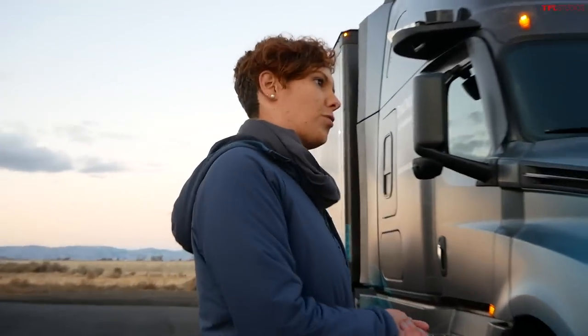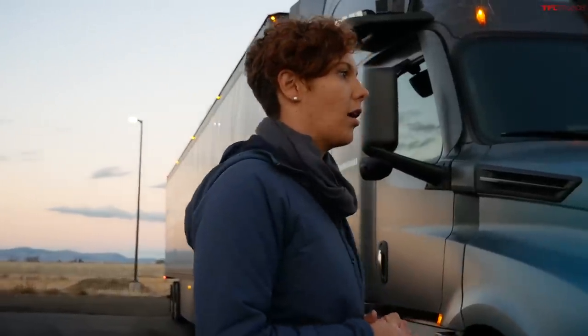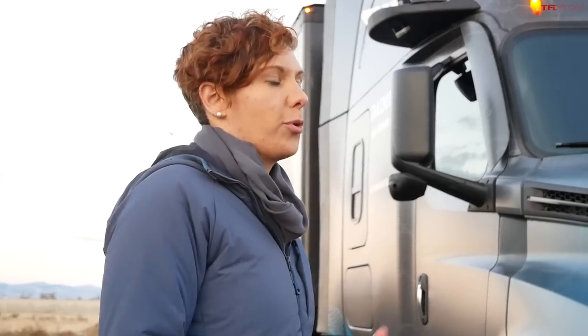We've been partnering with Torc Robotics for about a year and a half, co-developing the system together — us on the vehicle platform side, them on the software side. Just recently we announced a second software partner, Waymo, where we again provide the vehicle platform and they provide their software, which they call the Waymo driver.